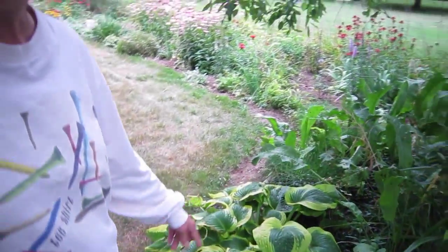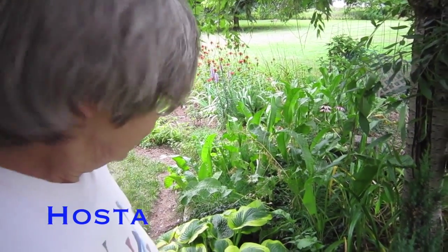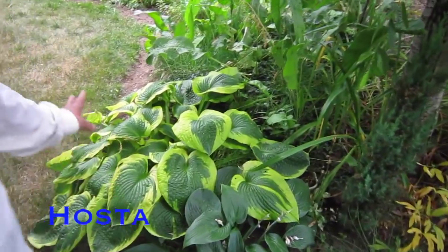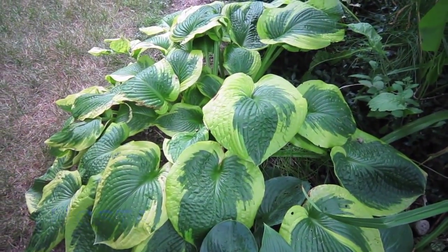These are two hostas, and hostas — if you're a gardener, you know they have several varieties of hostas, and I don't know the name, they're just hostas. Hasta la vista, baby. Hasta la vista.